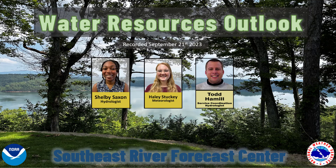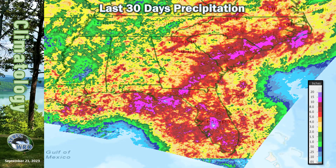Lots going on in the southeast with a low forming off the Carolina coast, and a look at the rest of fall and a potentially active winter. Today we have two new forecasters to address our climatology and meteorology. Shelby and Haley will be contributing to the September Water Resources Outlook. Shelby, let's get it started with the climatology. Thanks, Todd. Glad to have this opportunity to be a part of providing this Water Resources Outlook to the people in the southeast.